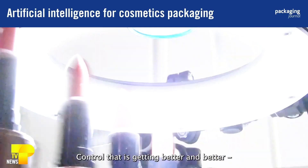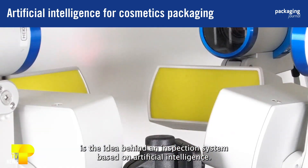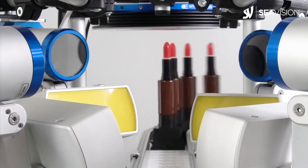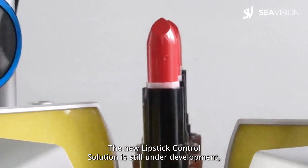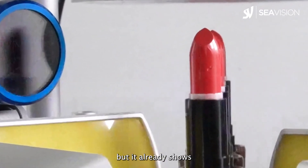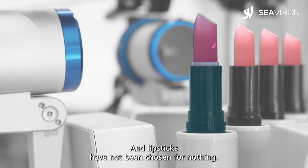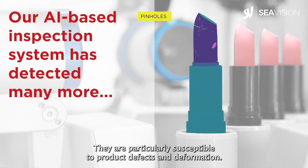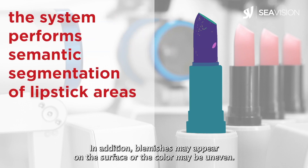Control that is getting better and better — that, in a nutshell, is the idea behind an inspection system based on artificial intelligence, now presented by Seavision. The new lipstick control solution is still under development, but it already shows some of the possibilities likely to be pushed further in the coming years. Lipsticks have not been chosen for nothing — they are particularly susceptible to product defects and deformation. In addition, blemishes may appear on the surface or the color may be uneven.